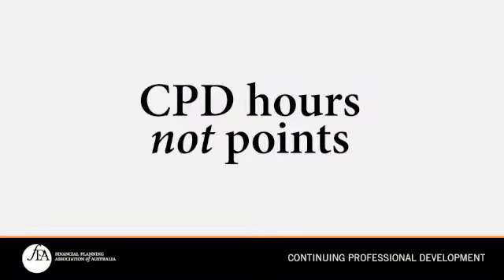There will be some changes that will come into effect on 1 July 2015 that will impact all of our CFP and AFP practitioners who currently have a CPD requirement. The first change is moving from a CPD point system towards a CPD hours system. From 1 July 2015, our CFP and AFP practitioners will be required to track and monitor their CPD activity based on hours rather than points.